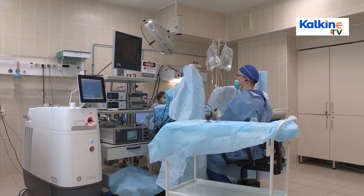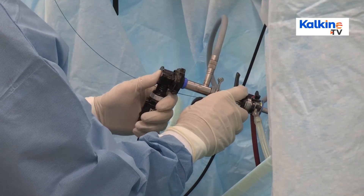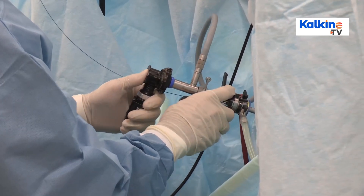Technology is continuously changing the landscape of the healthcare industry. The industry is also witnessing the incorporation of big data and machine learning applications for a better patient outcome. Medtech companies are becoming an essential part of the ecosystem and aid in economic growth and job creation.